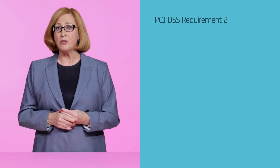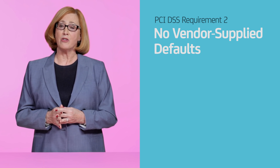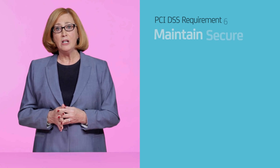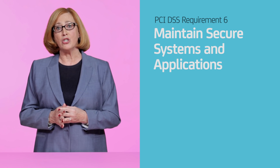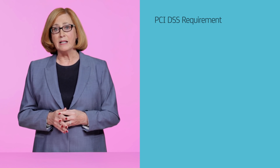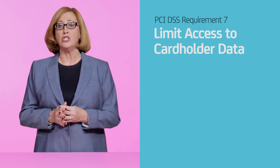Here are a few more. Requirement two prohibits the use of vendor-supplied defaults for systems, passwords, and other security parameters. To comply with requirement six, you'll need to develop and maintain secure systems and applications. And requirement seven limits access to cardholder data to only those employees with a legitimate business need.